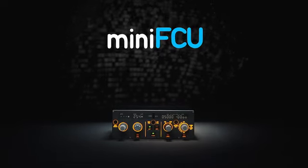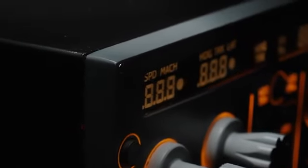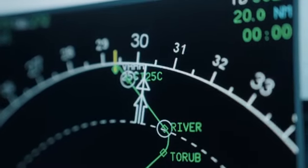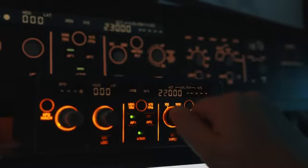Introducing Mini FCU, a physical autopilot interface for Airbus flight sim add-ons. Say goodbye to the days of flying with a mouse and manage the airplane like a real pilot. Mini Cockpit 001, climb Flight Level 320. Climb Flight Level 320, Mini Cockpit 001.